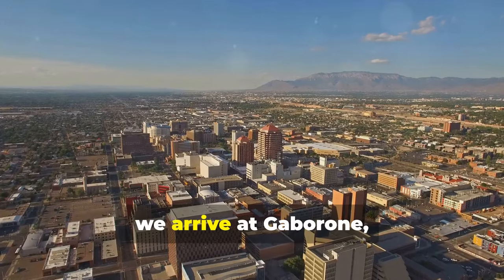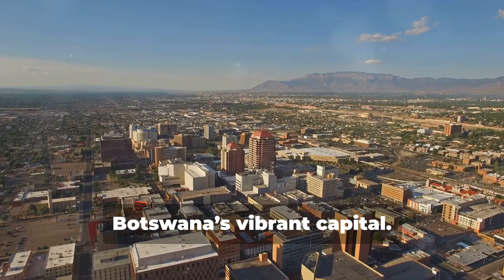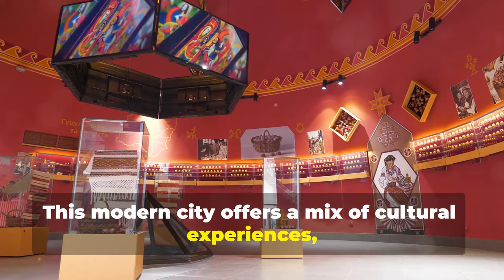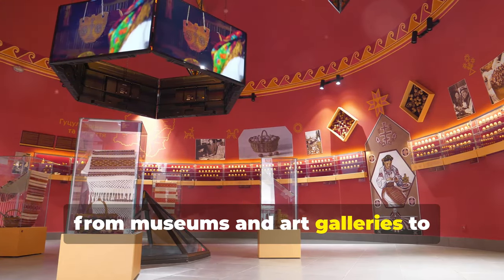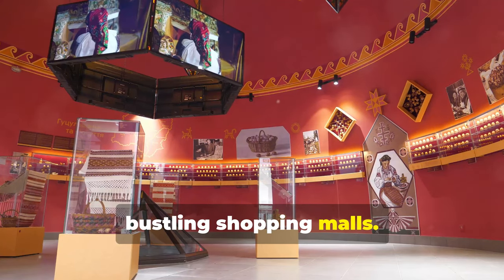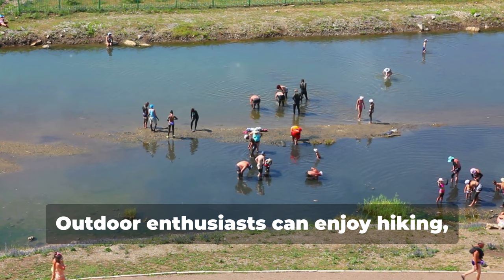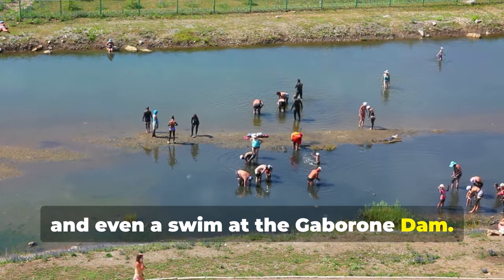Finally, we arrive at Gaborone, Botswana's vibrant capital. This modern city offers a mix of cultural experiences, from museums and art galleries to bustling shopping malls. Outdoor enthusiasts can enjoy hiking, biking, and even a swim at the Gaborone Dam.